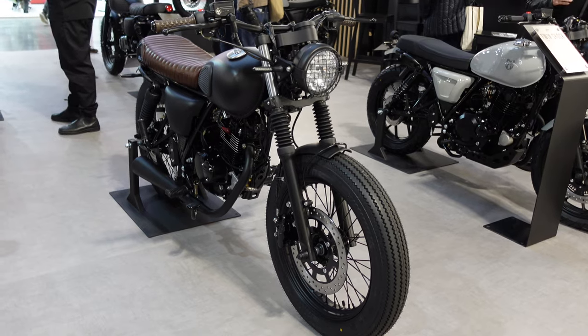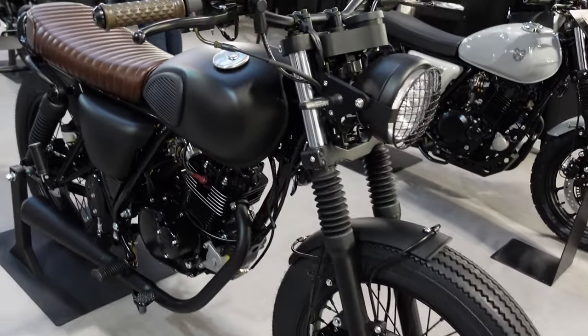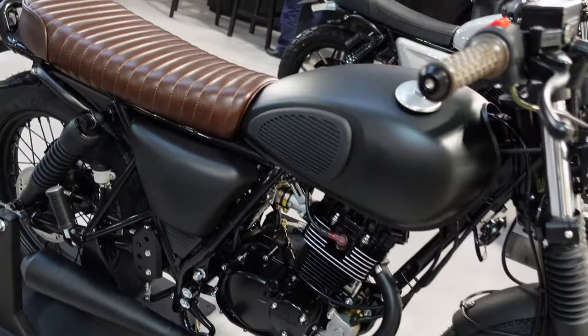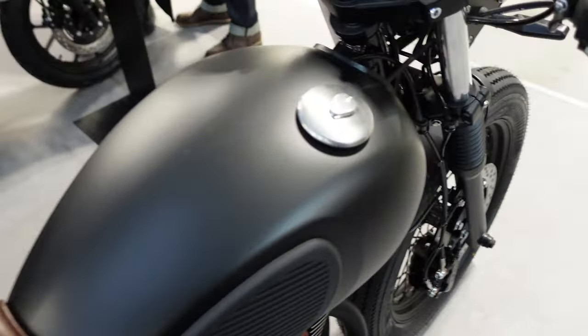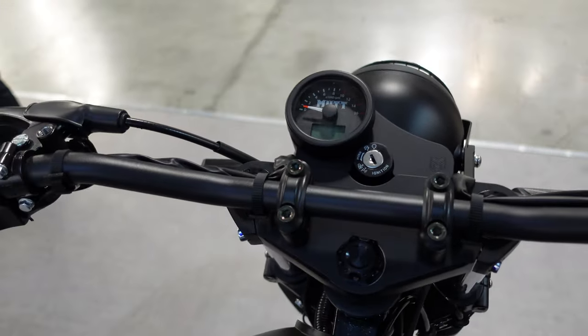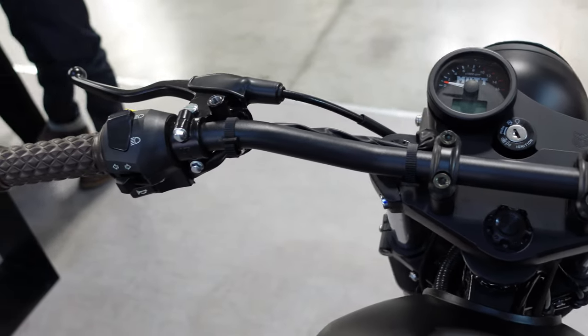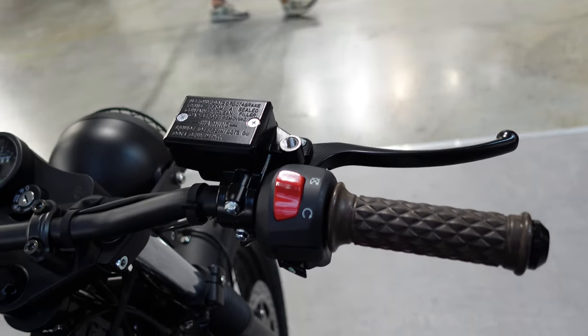The next bike is the Mongrel. It's got more of a vintage look with those tyres on the front — very simple, stripped-back motorcycle. Really nice looking. I don't mean basic in a bad way; it's just what motorcycling should be all about. It doesn't need lots of fancy electronics, especially at this weight and capacity.